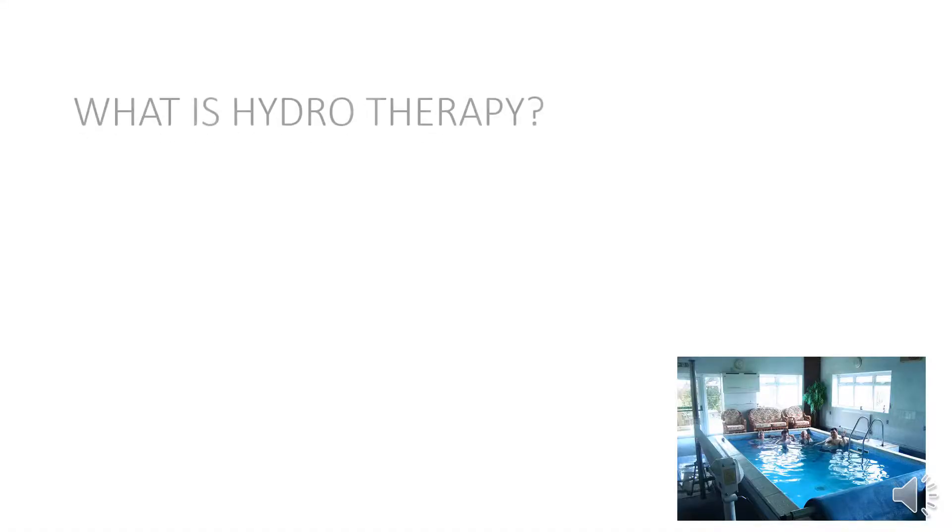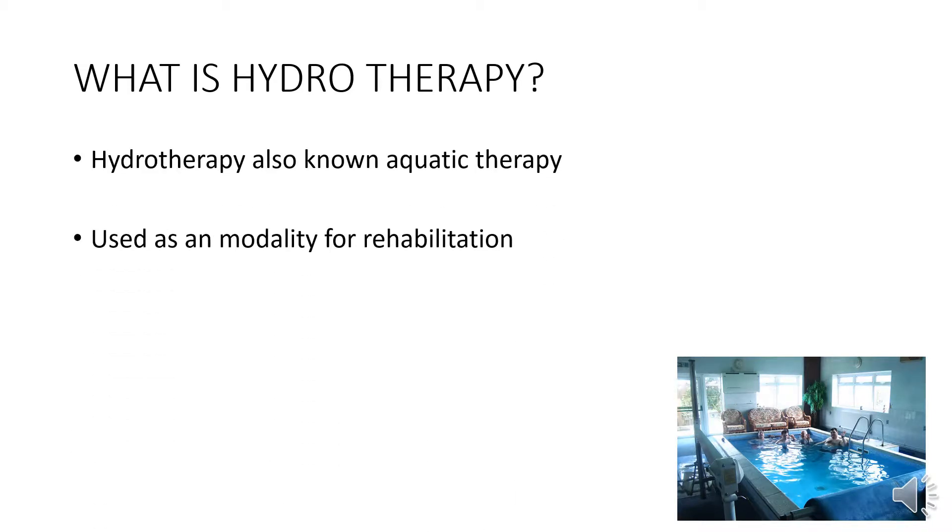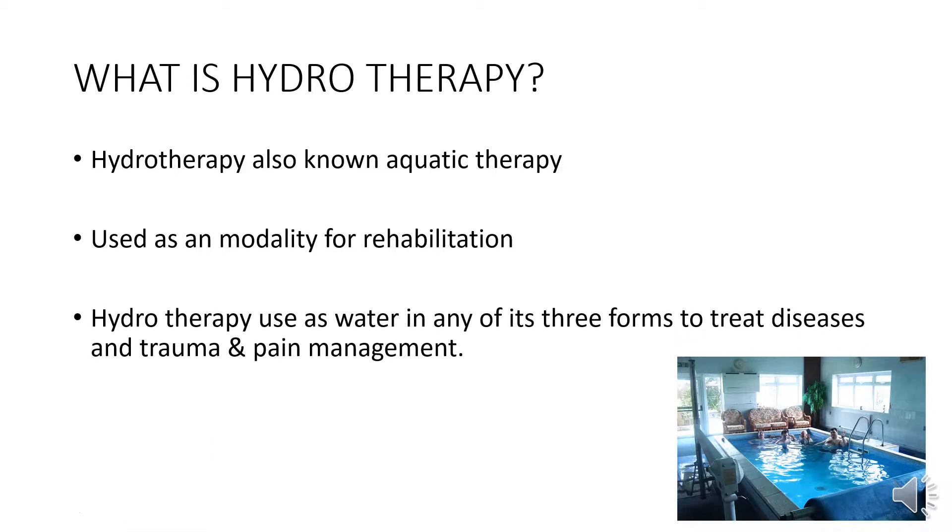What is hydrotherapy? Hydrotherapy, also known as aquatic therapy, is used as a modality for rehabilitation. It uses water in any of its three forms to treat diseases, trauma, and pain management.